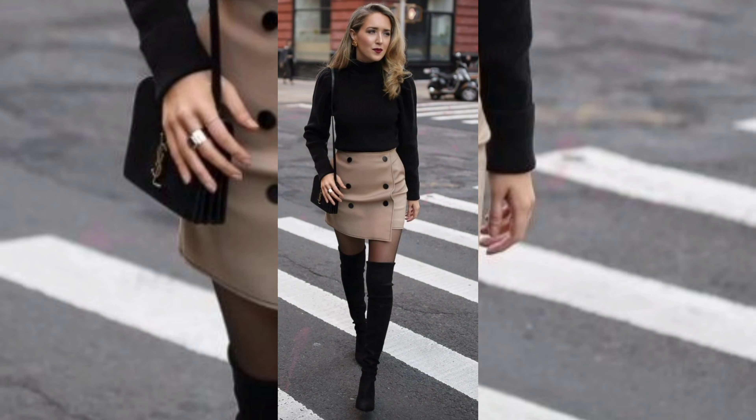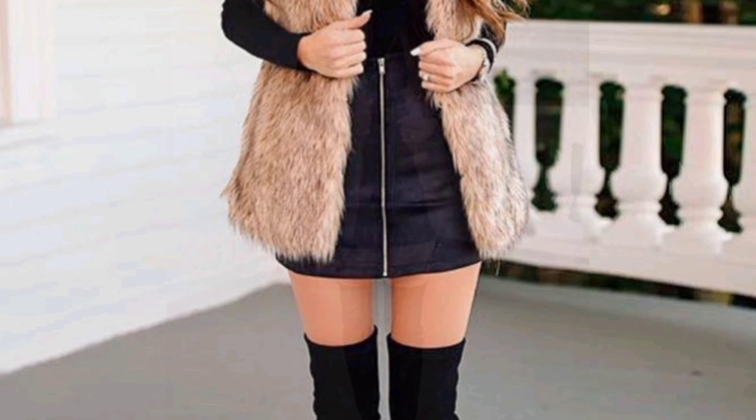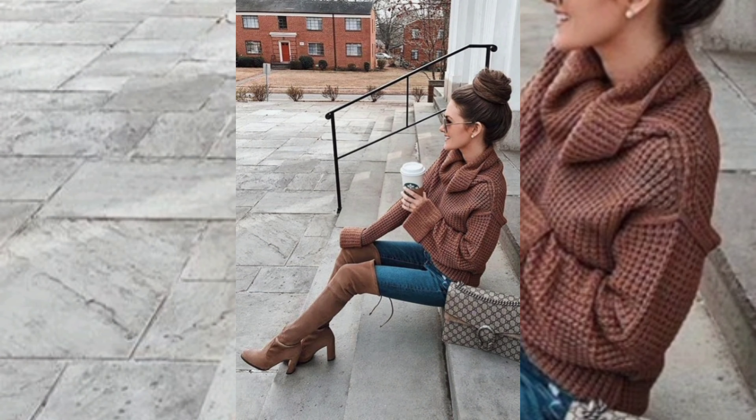Number one: fall wardrobe essentials. Before we jump into the outfits, let's talk about some fall wardrobe essentials. Think warm tones, cozy knits, and versatile layers. Scarves, boots, and stylish hats can add that perfect touch to your ensembles. Now let's get into the looks.